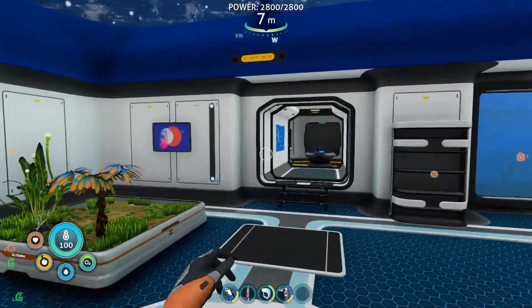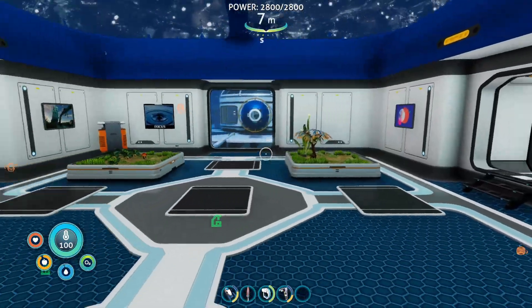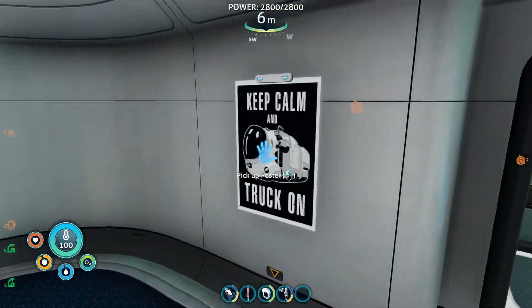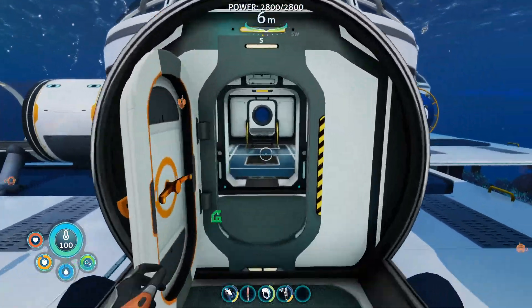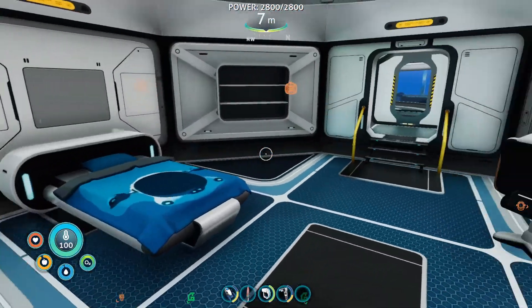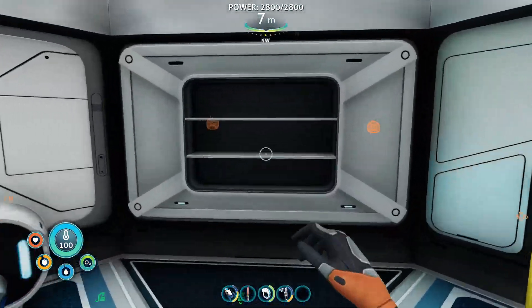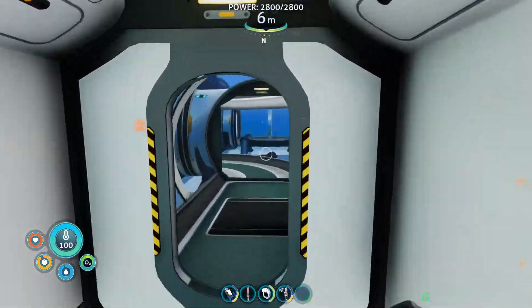We've got some nice artwork going on. In the control room, we've got some schematics. In here, we have some general art. In the moon pool, we've got a sea truck — got to keep it appropriately matched. In the bedroom, we've got some nice picture frames, a bit more artwork and, well, standard bedroom. You've got your desk, your shelf for stuff, and your bed.